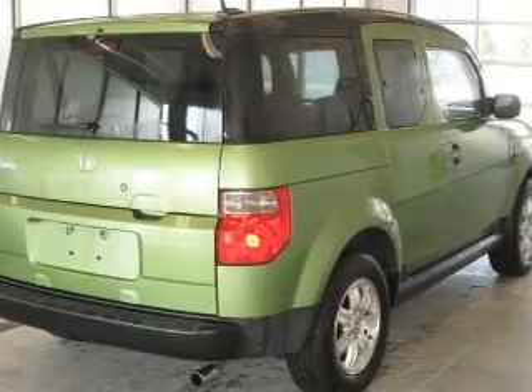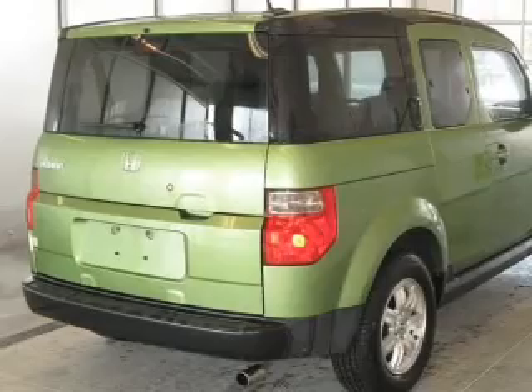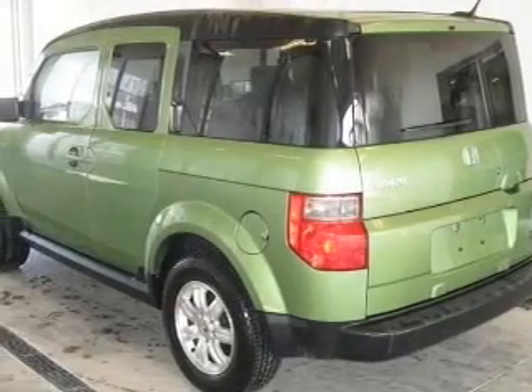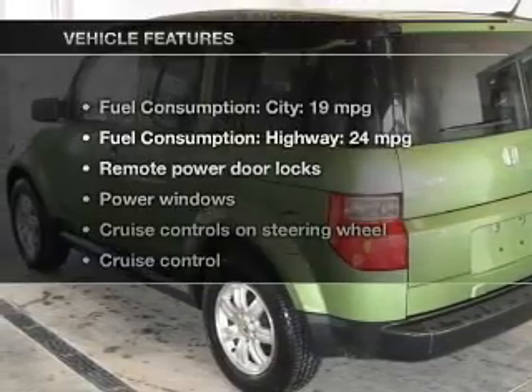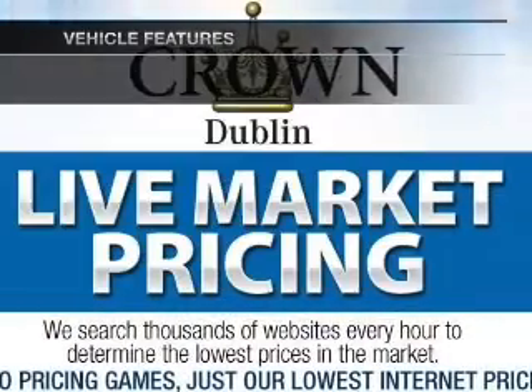Savor your listening experience with the premium sound system. You will appreciate the safety feature of anti-lock brakes. There's nothing like a sunroof on a nice day. And with these notable features, you won't want to miss out on the opportunity to own this amazing ride.